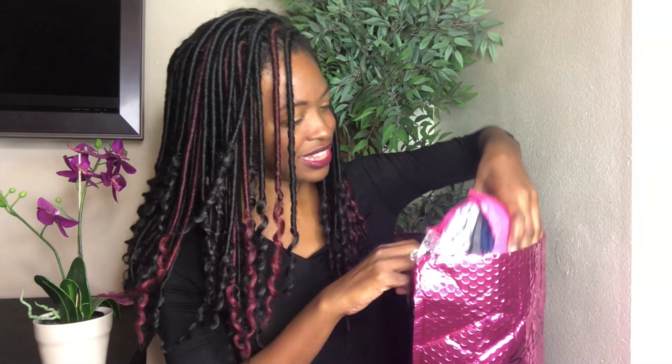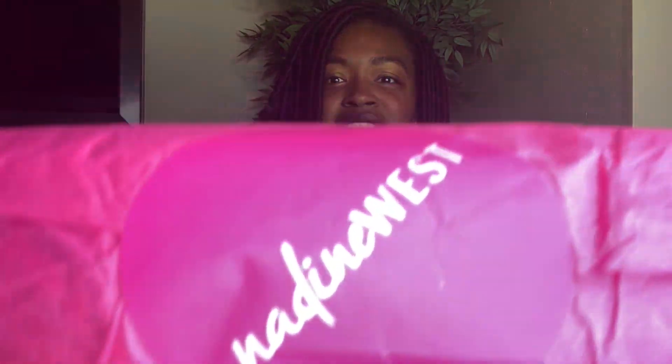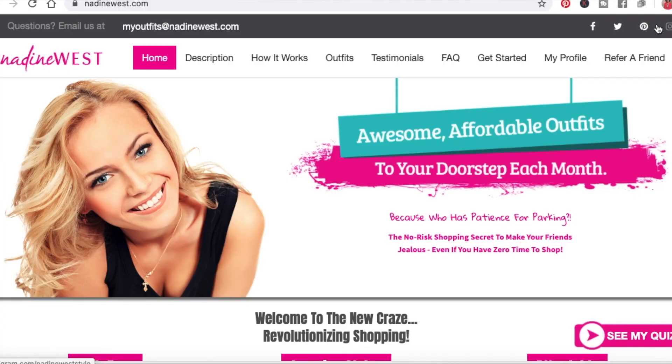If you want to try Nadine West for yourself, you can definitely subscribe using my link in the description box below. We'll talk more about that at the end of the video, but let's really get into the goodies! We have a bundle here, usually separated by outfit, with a little Nadine West sticker — you just open it up and see what's going on.